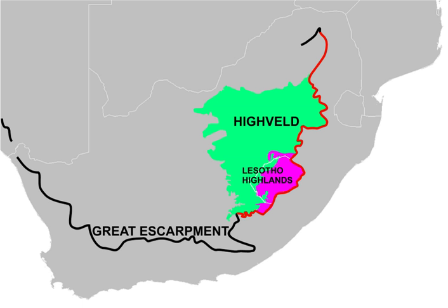Cities located on the Heiveld include Johannesburg, Pretoria, Bloemfontein, Vereeniging, Welkom, Carletonville, and the cities of the West Rand and East Rand. The diamond mining city of Kimberley lies on the border of the Heiveld and the southeastern Kalahari.